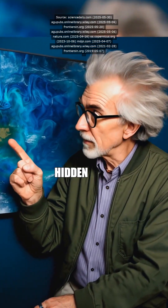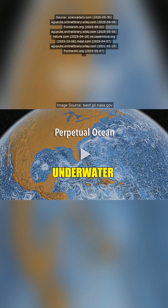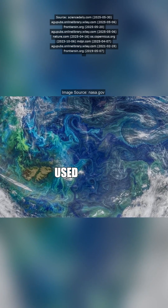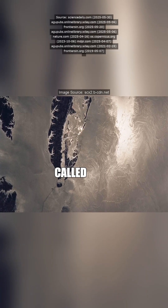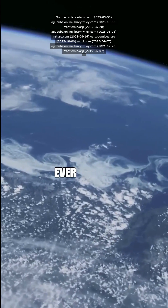Did you know NASA just uncovered hidden ocean currents that could literally reshape how we understand climate change? Hold up, like secret underwater rivers or something? How'd they even find those? Exactly. The SWOT satellite used crazy precise radar tech to map these tiny swirling currents, called submesoscale eddies, that move heat and nutrients way faster than we ever imagined.